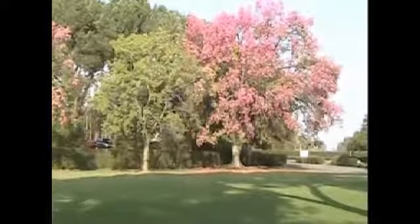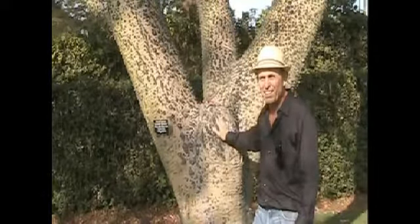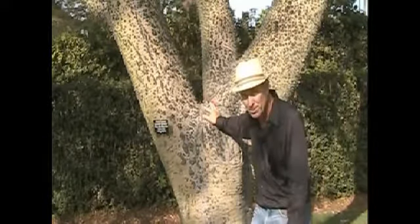One thing you can't help but notice about Choresias is the spines that cover them. These trees are not to be placed in lawns where you want to do a lot of touch football or contact sports. The spines are there to protect the trunks.